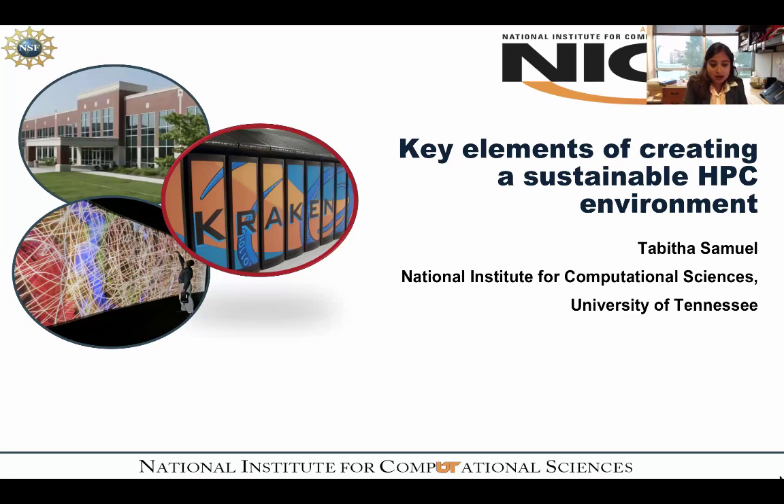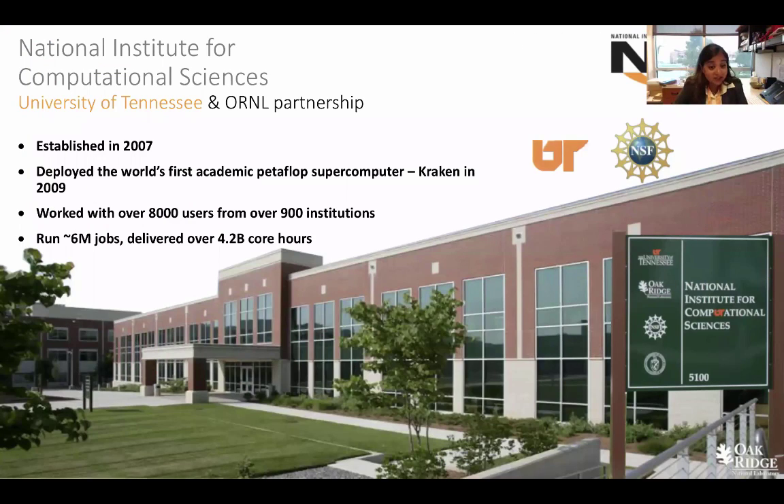Let me talk about NICS first — where I'm from. NICS is the National Institute for Computational Sciences, a joint effort between the University of Tennessee and Oak Ridge National Lab, which is a U.S. Department of Energy facility. We were established in 2007, so we're one of the newest centers in the U.S. Our initial claim to fame was we deployed the first academic petaflop supercomputer, called Kraken, back in 2009.